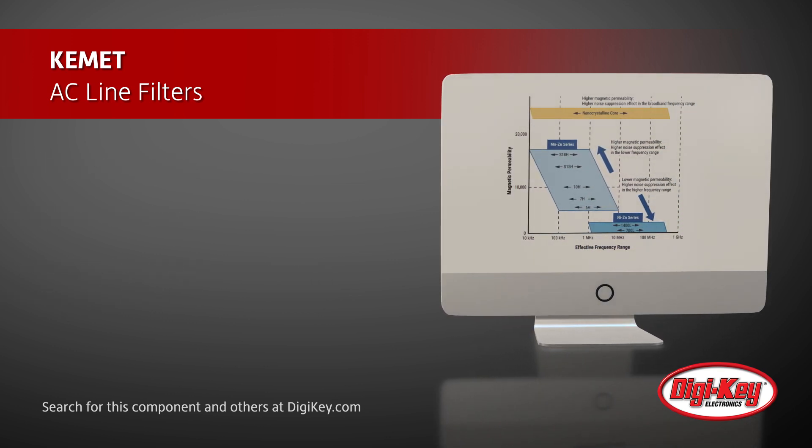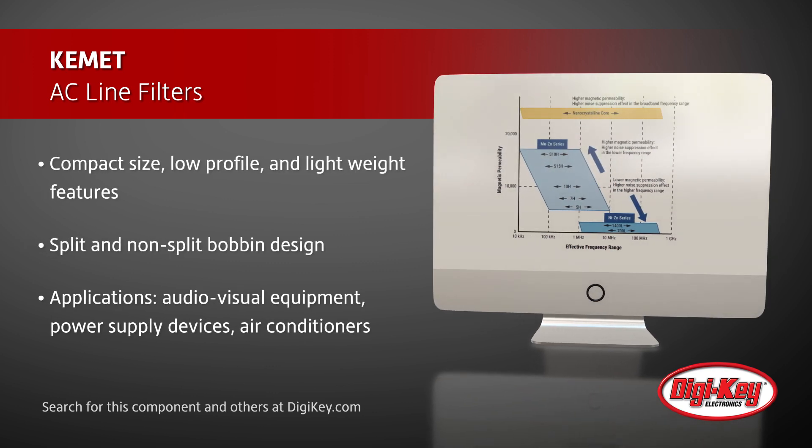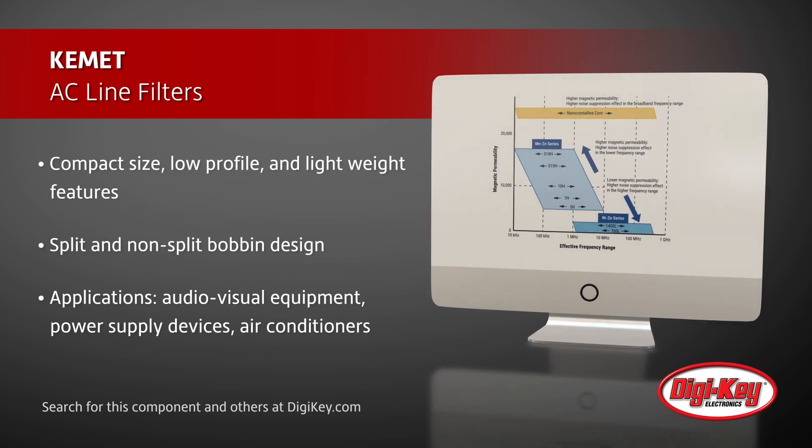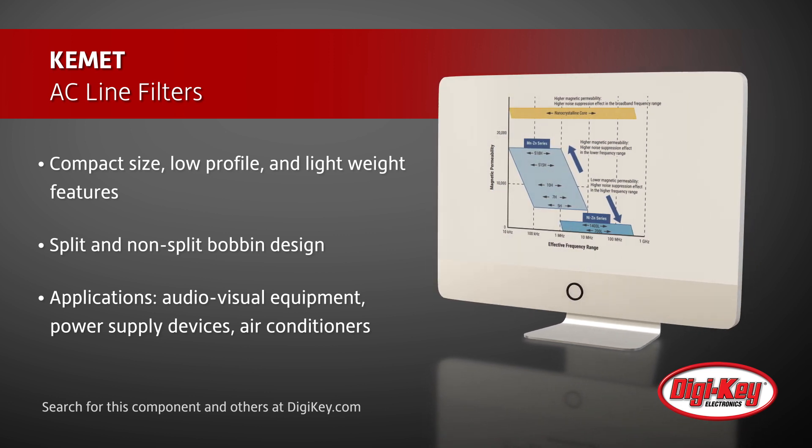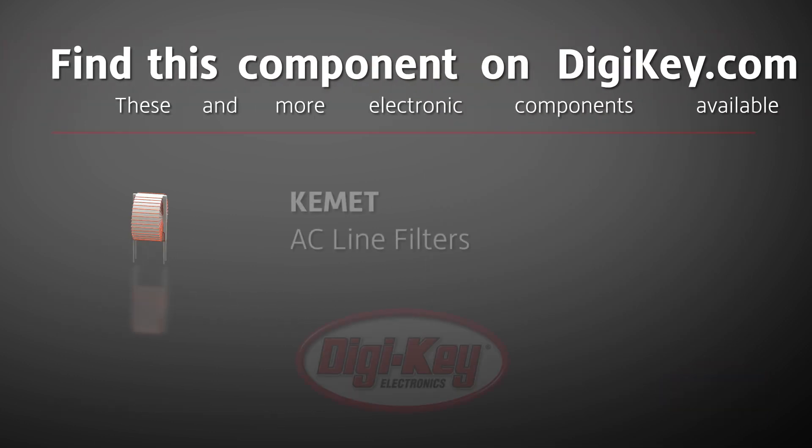KEMET's AC line filters are ideal for suppressing noise in a wide range of applications, including audio-visual equipment, office automation equipment, power supply devices, power conditioners, air conditioners, and more.